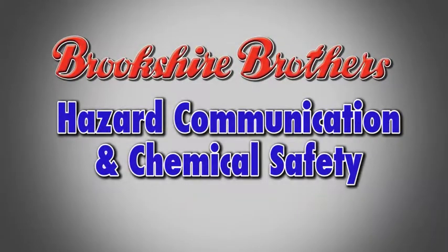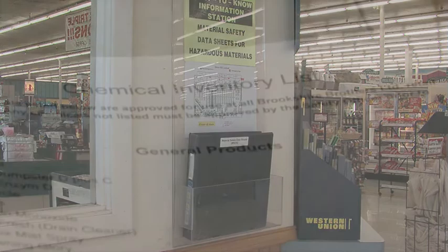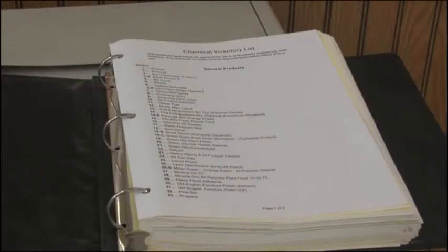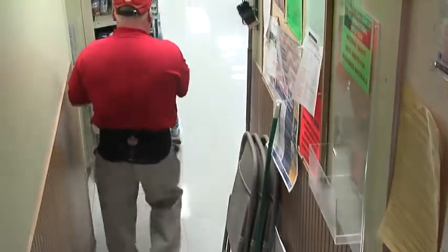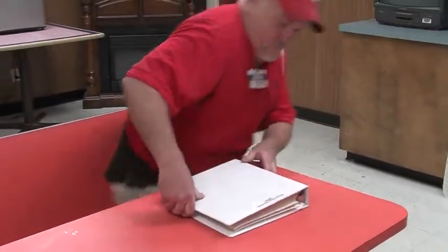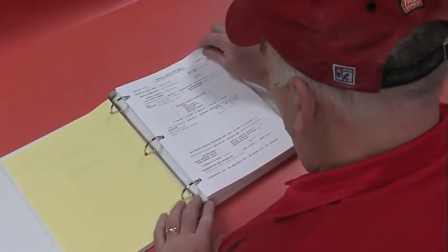Hazard communication and chemical safety. Each store has a right-to-know information station located either around the time clock or in the employee break area. The station holds a safety data sheet book that contains a chemical inventory list of every chemical approved for use within the store along with a corresponding safety data sheet. Employees may look up the safety data sheet for any approved chemical at any time. The safety data sheet contains important information about the chemical, including health and safety information, chemical characteristics, and precautions for safe handling.